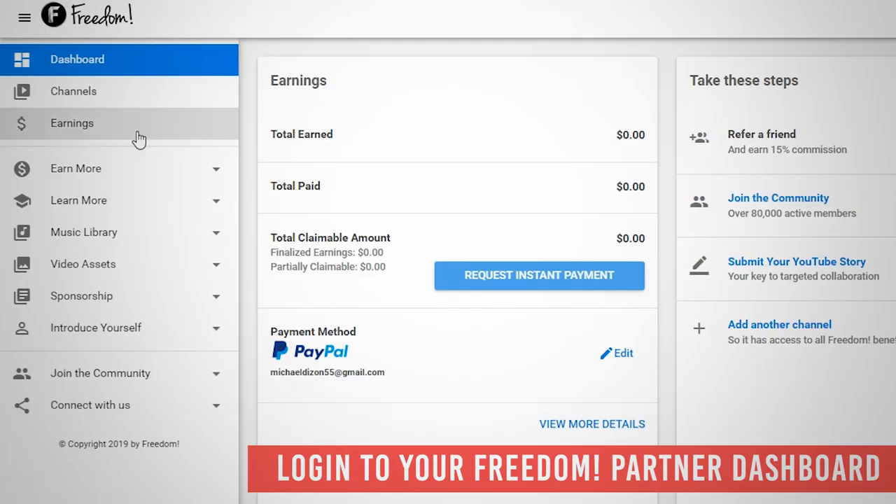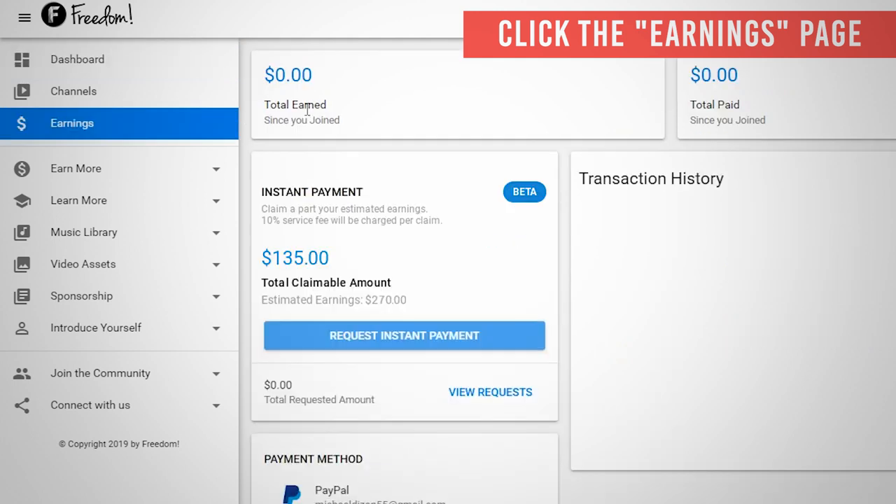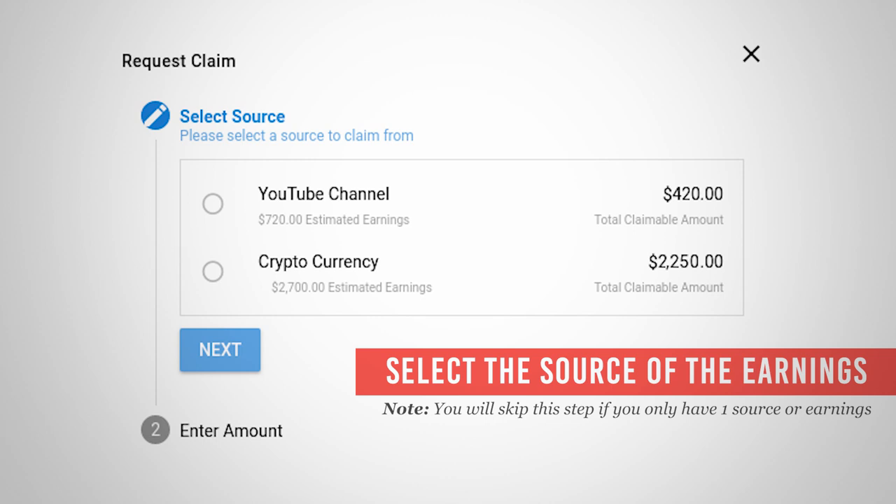Number 1 is login to your Freedom Partner Dashboard. Number 2, click the earnings page on the left side corner of the page. Number 3, on the top right corner of the page, check if there are any earnings available for Instant Payment. Number 4, select the source of the earnings and click the next button. You can see the available amount that can be claimed from each one of them.